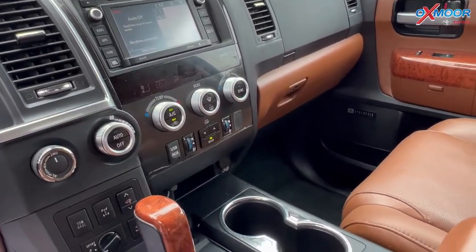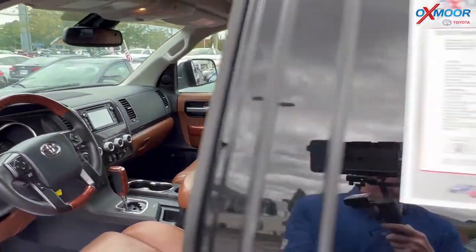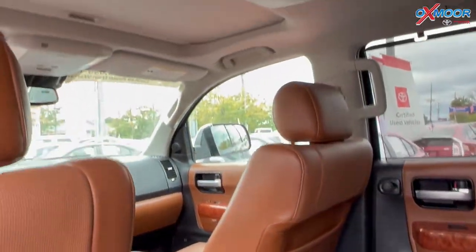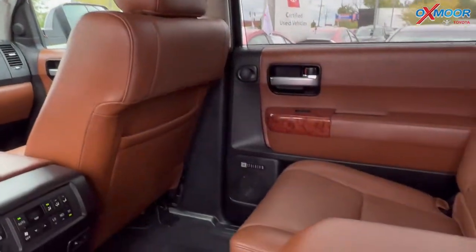There's a sunroof, Bluetooth, and a clean Carfax. That interior is in a brown leather. The mileage is 71,813 and the price is $50,864.